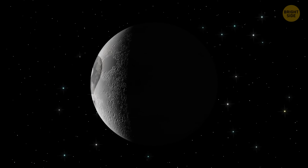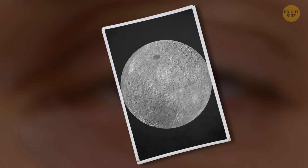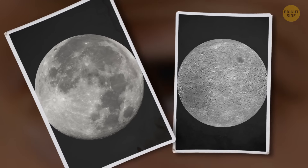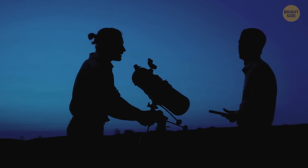Have you ever seen the other side of the Moon? I caught you! Of course not! But maybe you've seen it in photos. In that case, have you ever wondered why the two sides look so different? Well, let me tell you!